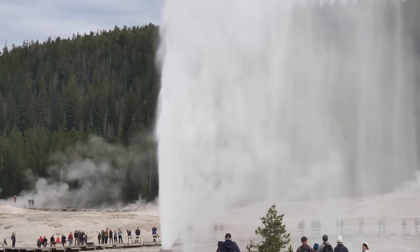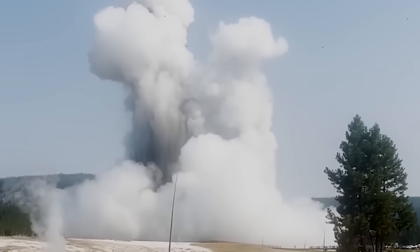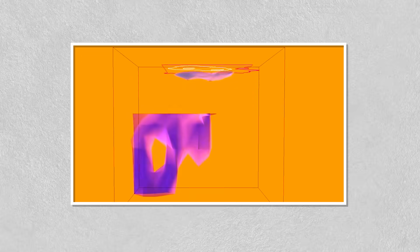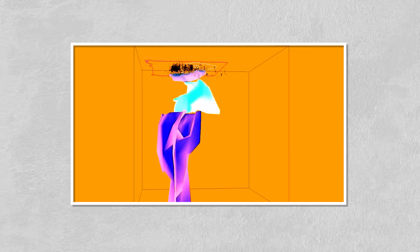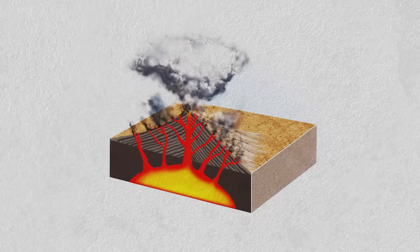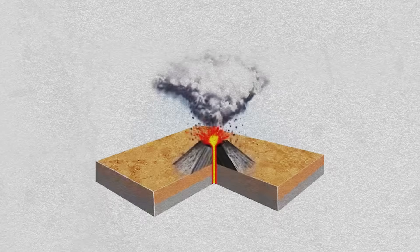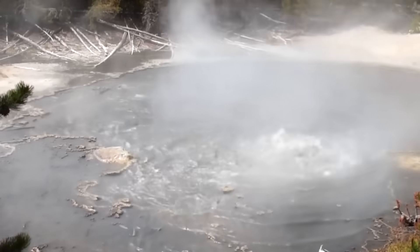including temperature, pressure, rock composition, and fluid dynamics, all interacting in a non-linear fashion. As a result, even subtle changes in one parameter can lead to unexpected outcomes. Current models of the Yellowstone magma system are built on decades of observational data and sophisticated computational simulations. These models allow scientists to estimate the likelihood of various scenarios, ranging from minor hydrothermal explosions to full-scale caldera-forming eruptions. While some models have indicated that the system is dynamic and capable of producing significant activity, none have provided conclusive evidence that a major eruption is imminent.